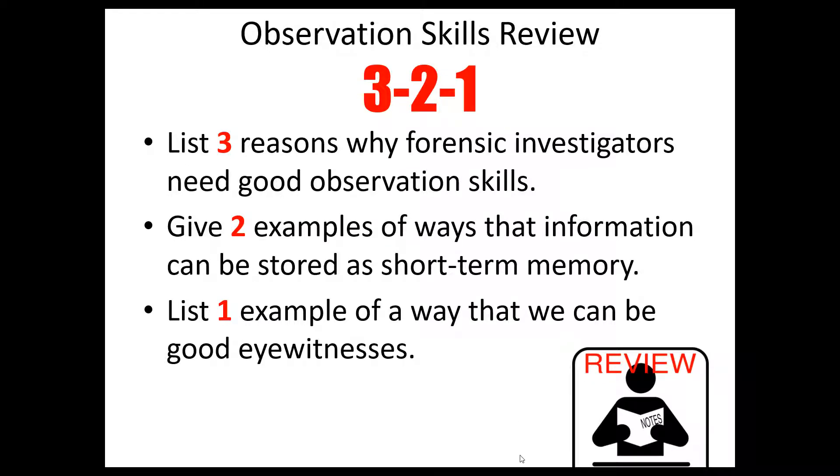This could very well be one of my favorite lessons in forensics. Today we're going to talk about the Innocence Project. But before we do, I want you to complete the 3-2-1 review activity. Pause the video and jot down three reasons why forensic investigators need good observation skills, two examples of ways that information can be stored as short-term memory, and one example of a way that we can be good eyewitnesses.